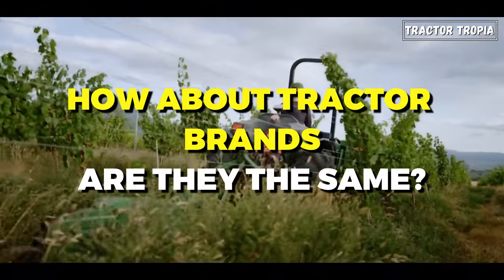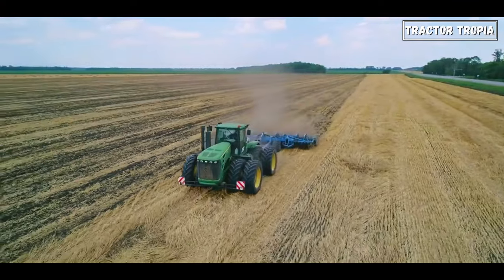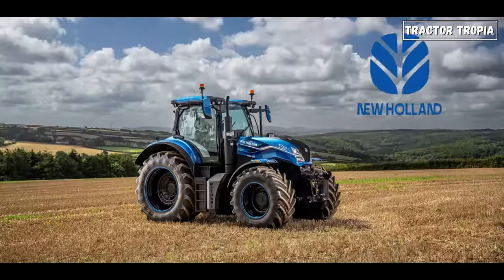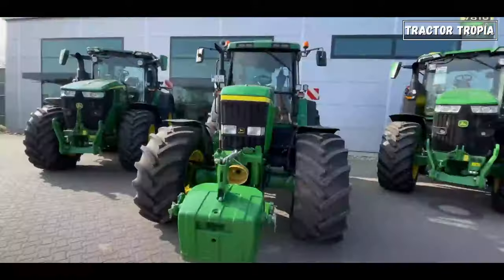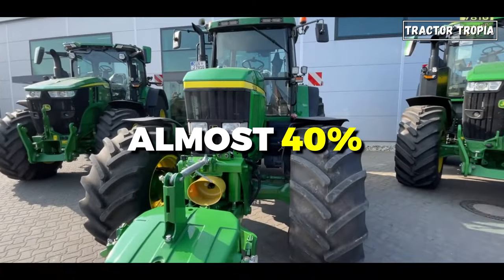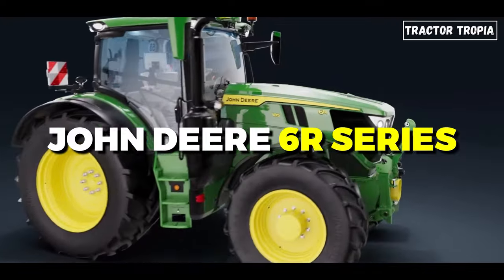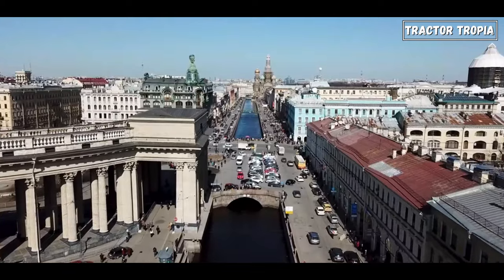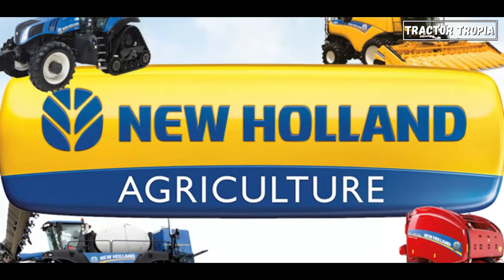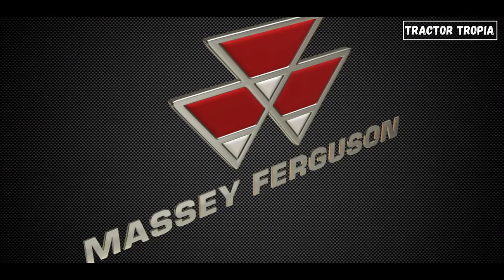How about the tractor brands — are they the same? In the American market, the five best-selling brands are John Deere, New Holland, Massey Ferguson, Case IH, and Kubota. John Deere has a market share of almost 40%, and the most sold tractor is the John Deere 6R series. In Europe, it looks very similar, with John Deere, New Holland, Fendt, Valtra, and Massey Ferguson as the best-selling brands.